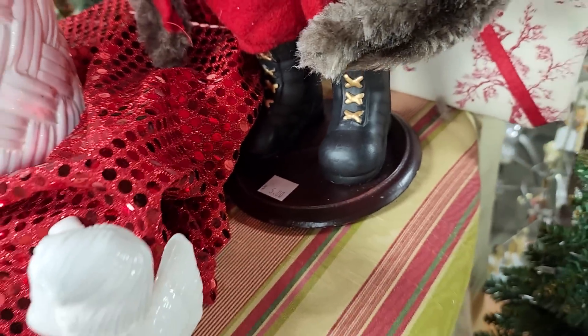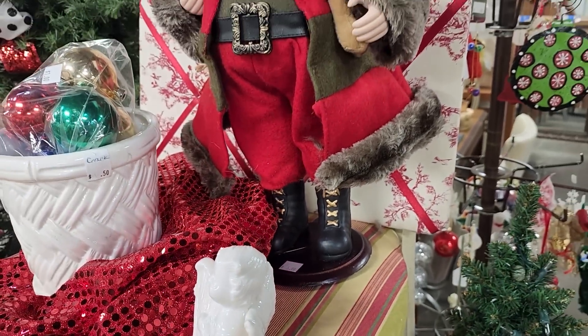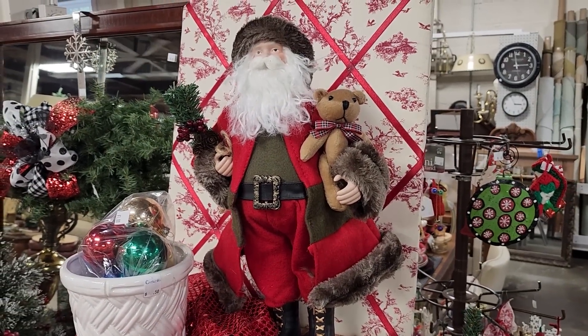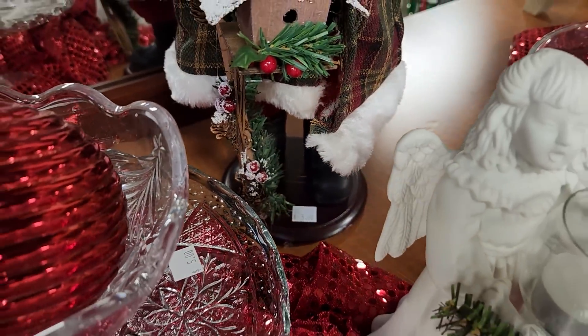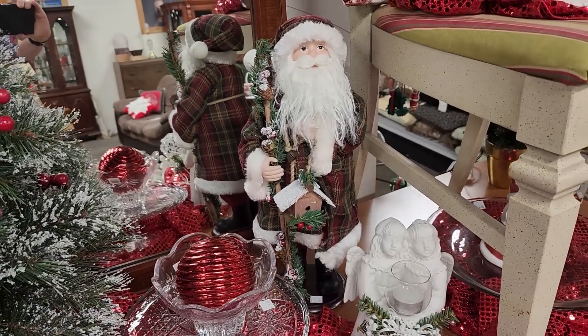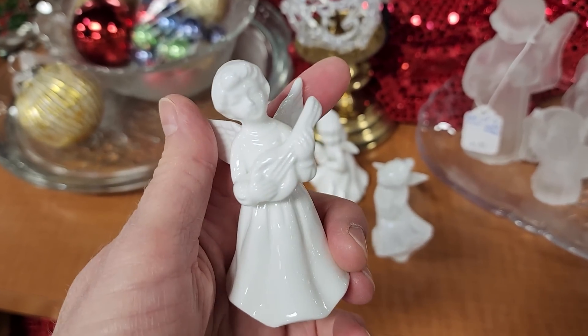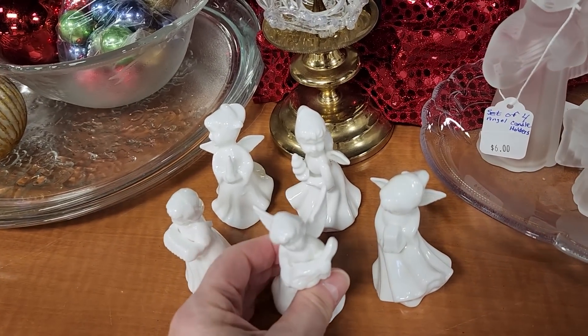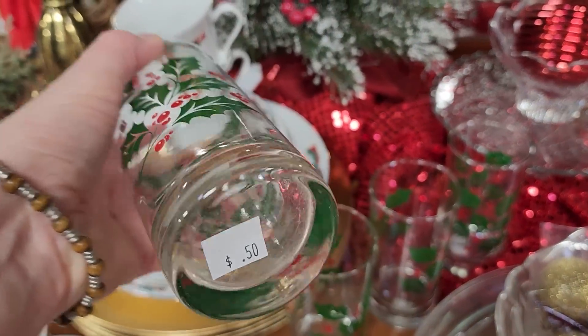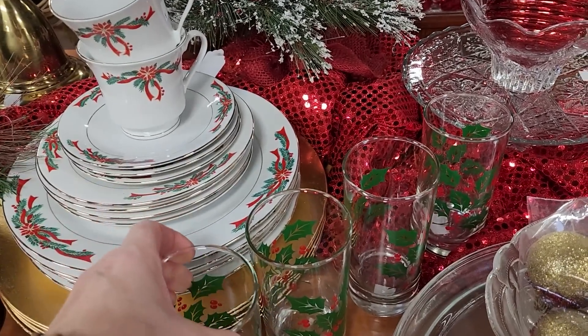They had a few more Santas left. Look at this Santa for $5 — I couldn't believe it. And here's another one, $5. They are practically giving these Santas away. And you know I love angels — each of these little angels were $1 apiece. And here's some holiday themed glassware for $0.50. We couldn't find a deal like that at our Dollar Tree.